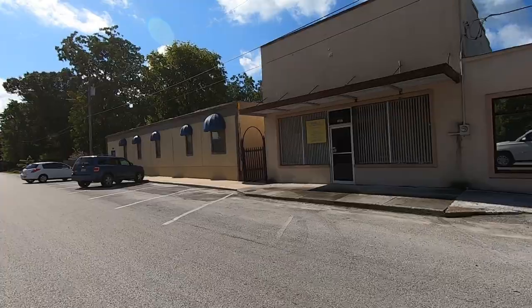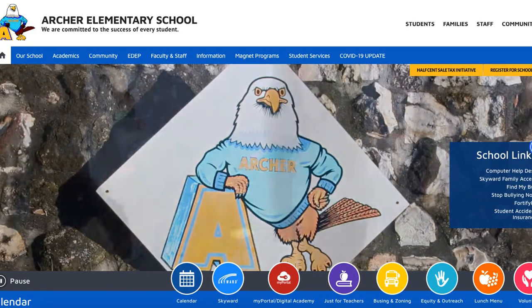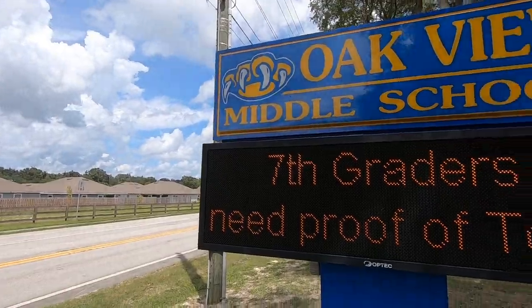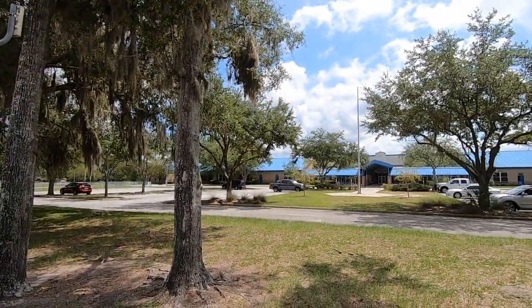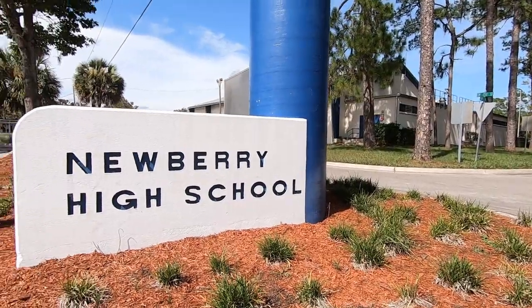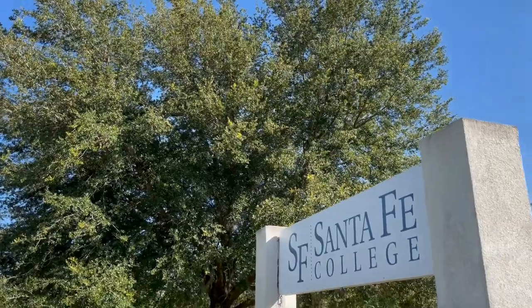For public schools in Archer, you'd be zoned for Archer Elementary School, which is typically a B school, then Oak View Middle School, which is typically an A-level school, and Newberry High School, which is also a B school.